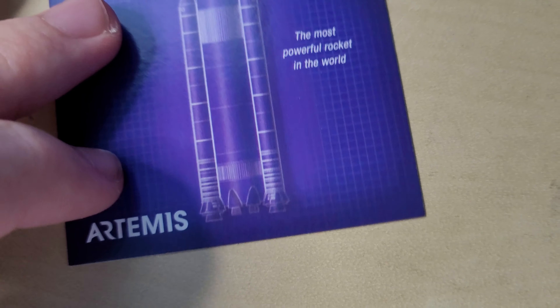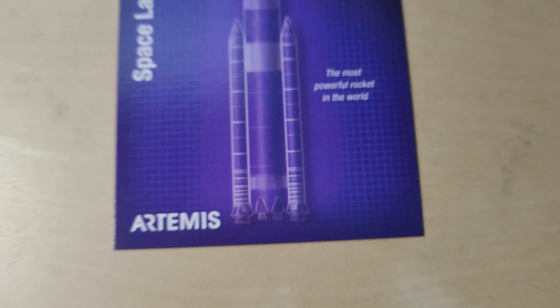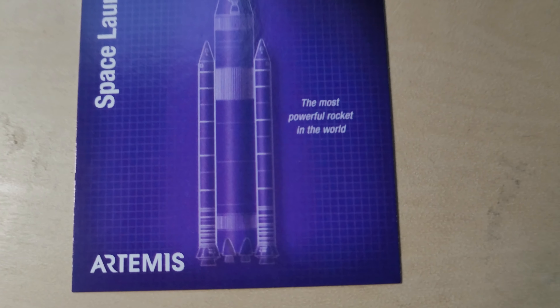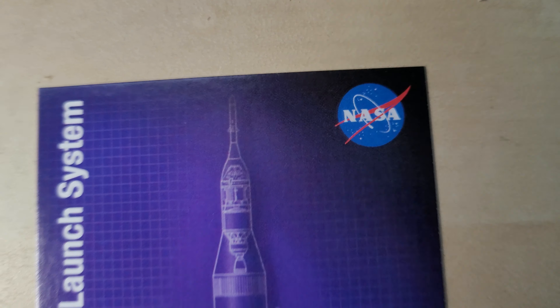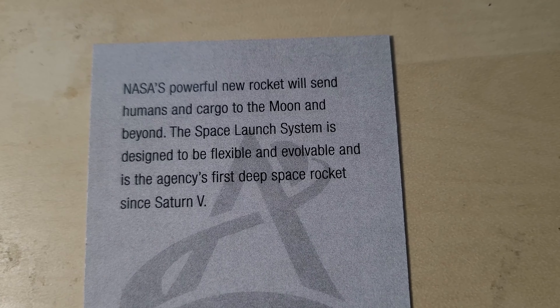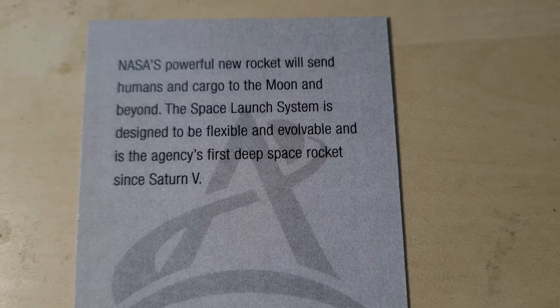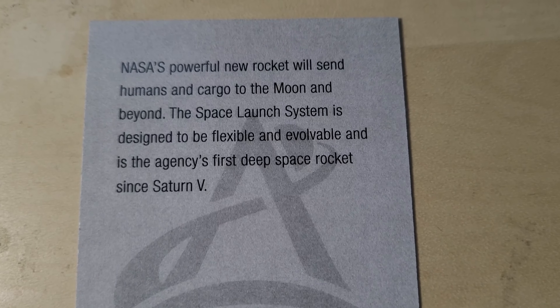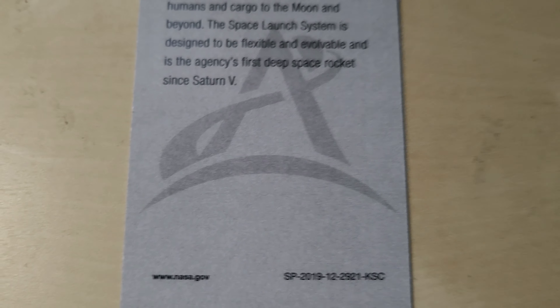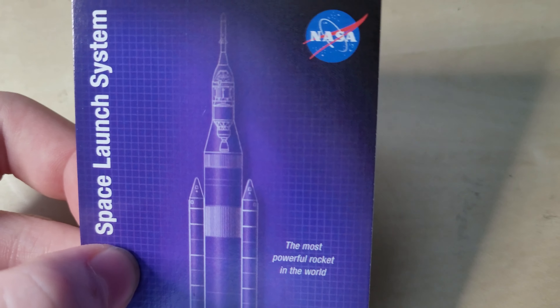The second one is the Space Launch System, which is what Artemis is using — the most powerful rocket in the world. Starship might compete with that, we'll see though. Looks pretty cool. Let's see what it says on the back: NASA's powerful new rocket will send humans and cargo to the moon and beyond. The Space Launch System is designed to be flexible and evolvable, and is the agency's first deep space rocket since Saturn V. Indeed — it's a beast of a rocket.